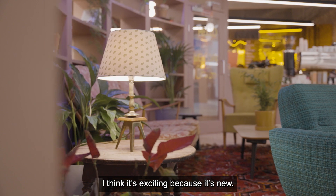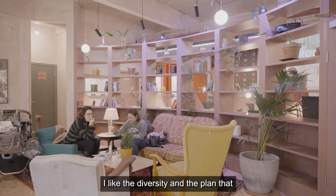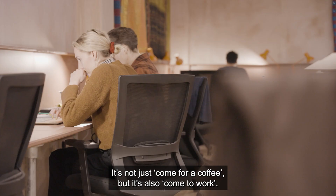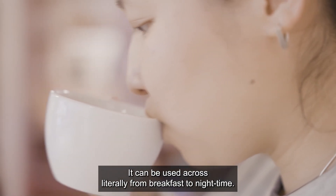I think it starts because it's new and it's something that there is not on the high street. I like the diversity that there is, the plan that there is about this place. So it's not just come for a coffee, but it's also come to work or come for wellness, come for a drink. It can be used across literally from breakfast to nighttime.